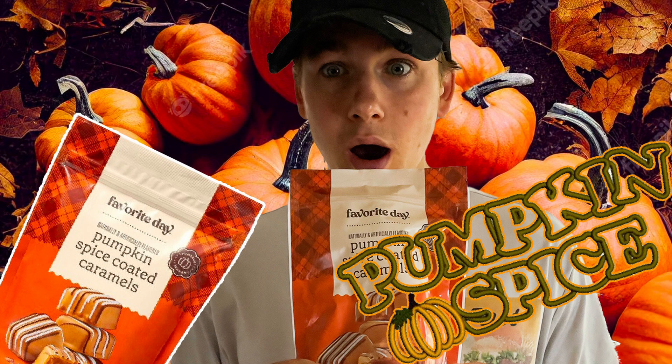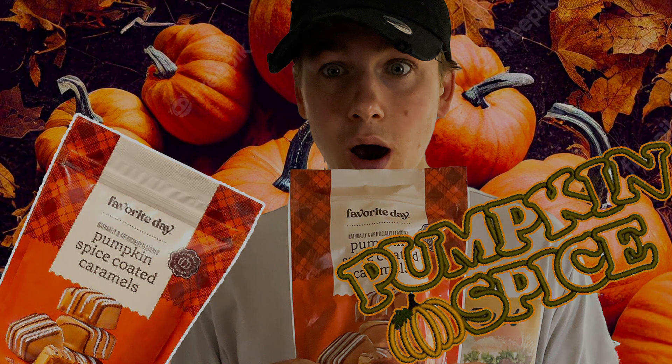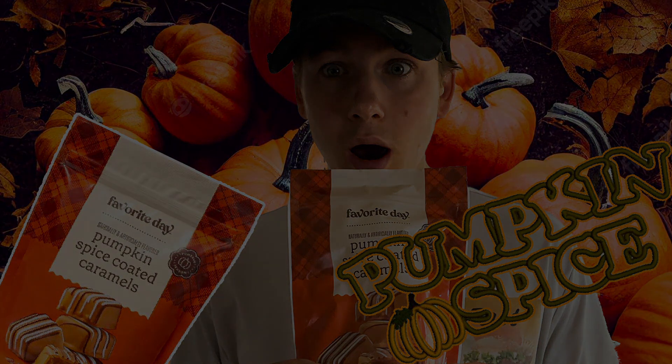If you made it to the end of this video then I'm sure you want to become a fast foodie as well, so all you have to do is hit that subscribe button. To see exclusive behind the scenes footage, you can head on over to Instagram and follow the Fast Foodies at Fast Foodies Review.